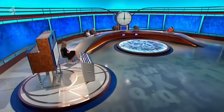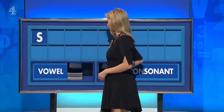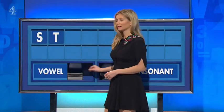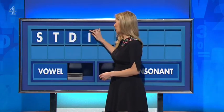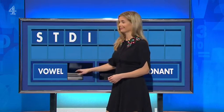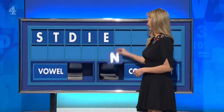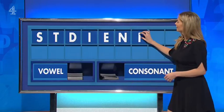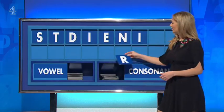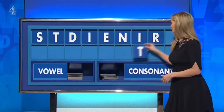Well done. It was Family Fortunes. You can indeed. S, and another consonant T. And another one D. And a vowel I. And another vowel E. And a consonant N. And a vowel I. And a consonant R. And another consonant — a final T.